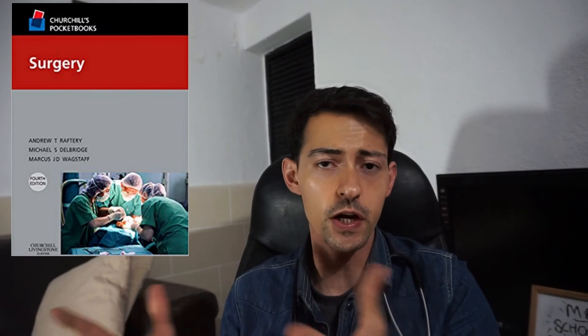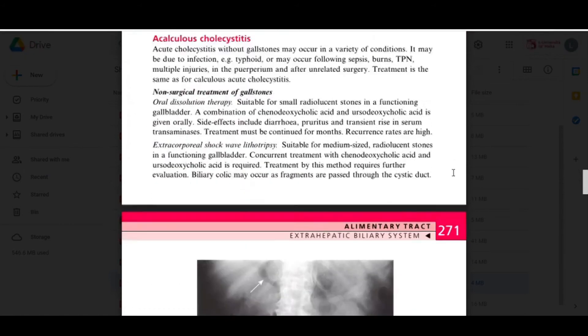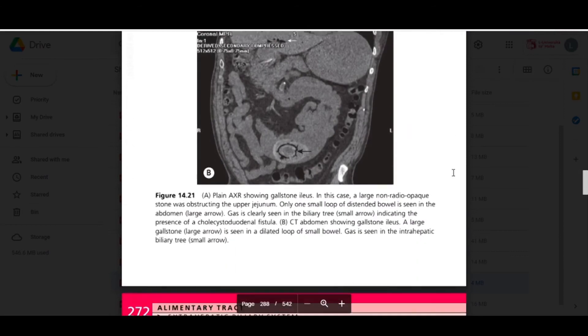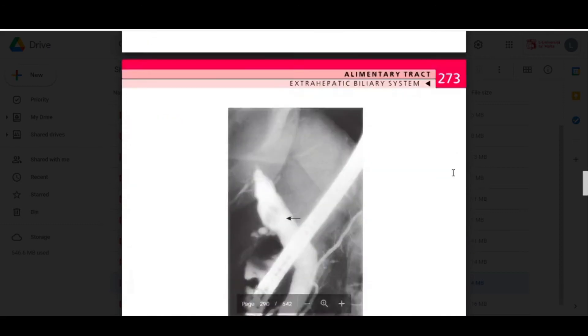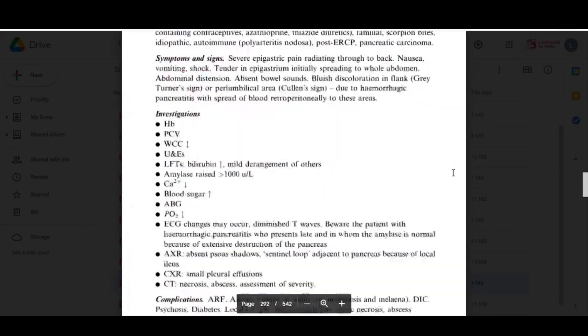Other books I used for my clinical years included Churchill's Surgery — a pocket book as well. It's easy to understand and covers major surgeries involving the pancreas, the gastric system, the colon, the rectum, rectal carcinomas, adenocarcinomas, etc. It's very straightforward and goes through investigation, diagnosis, and treatment.